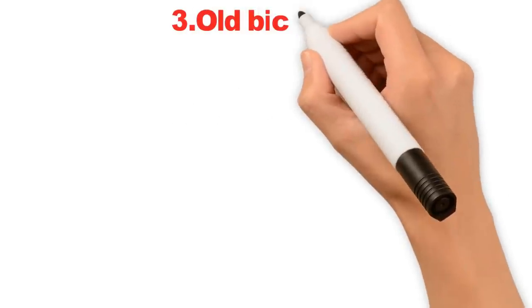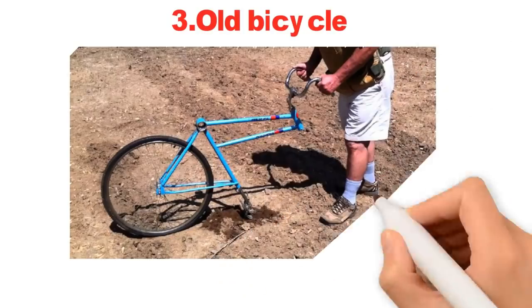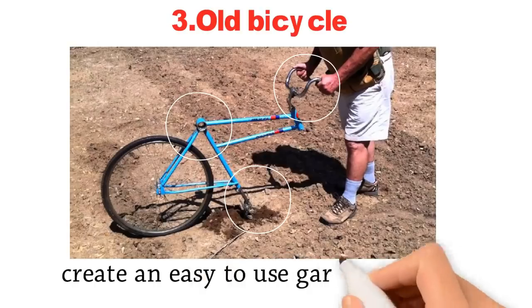3. Old Bicycle. Strip all of the hardware and parts from an old bicycle, reconfiguring the wheel and handlebars to create an easy-to-use garden plow.